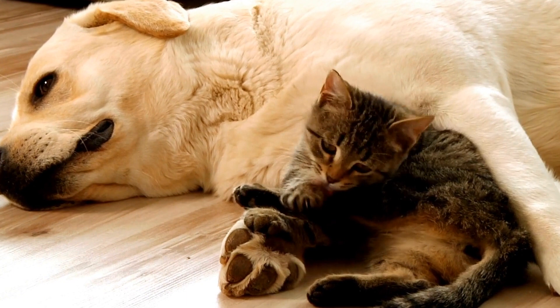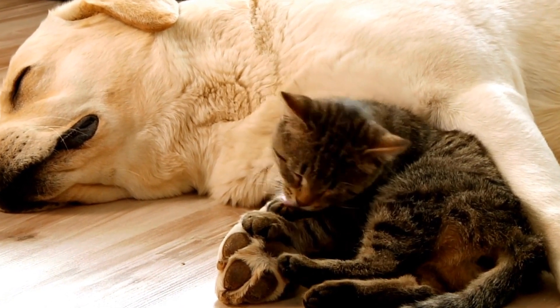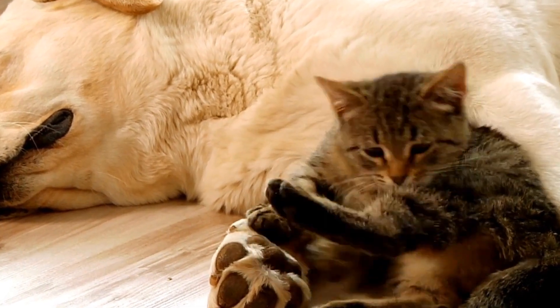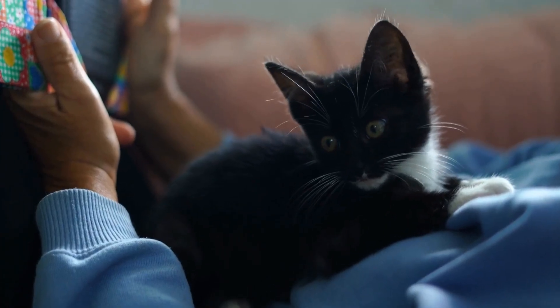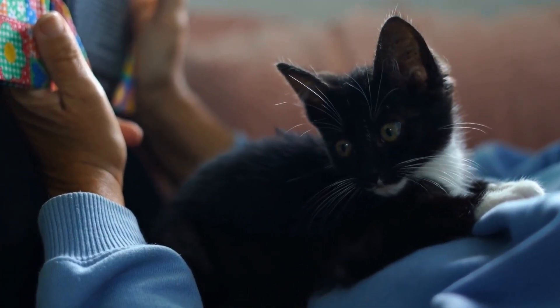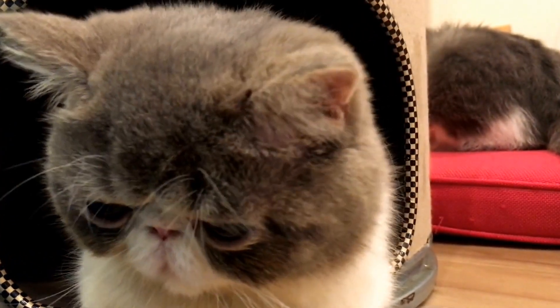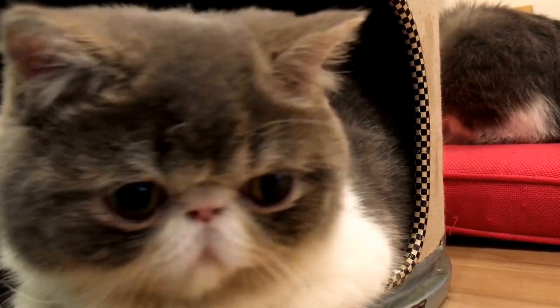It is important to note, however, that while pinwheels can provide hours of entertainment for cats, safety precautions must be taken. Sharp or fragile parts should be avoided to prevent any harm to the cat. Additionally, supervision is recommended, especially with playful and mischievous cats who may attempt to chew or swallow parts of the pinwheel.